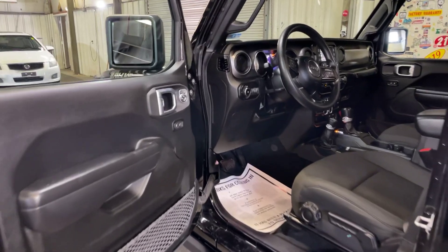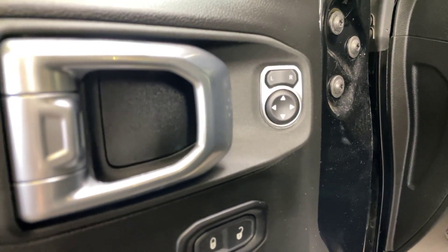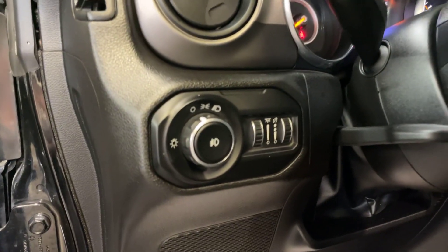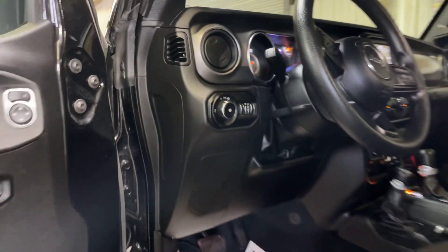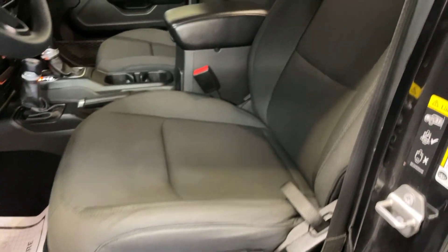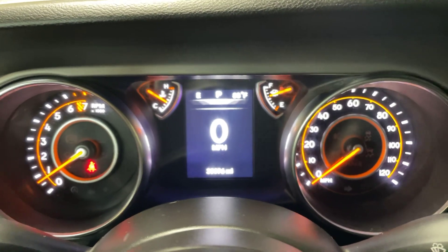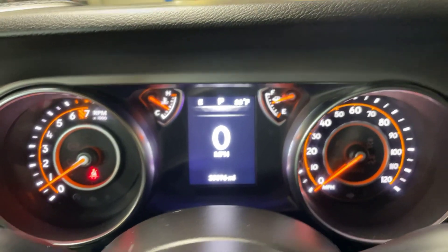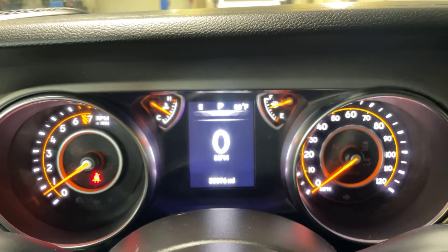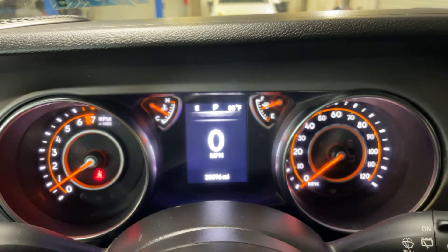Moving along to the driver side — we've got our buttons and everything for our side view mirrors, lights dimness, and our instruments here in the dash. Getting you a good look at the seat — once again, no rips, tears, or stains. I've got the Jeep started, and we do have exactly 30,096 miles on the Jeep, which means it's still under factory warranty.